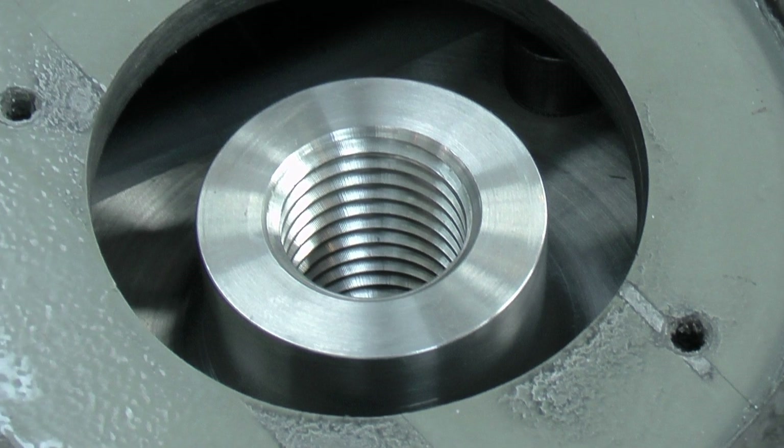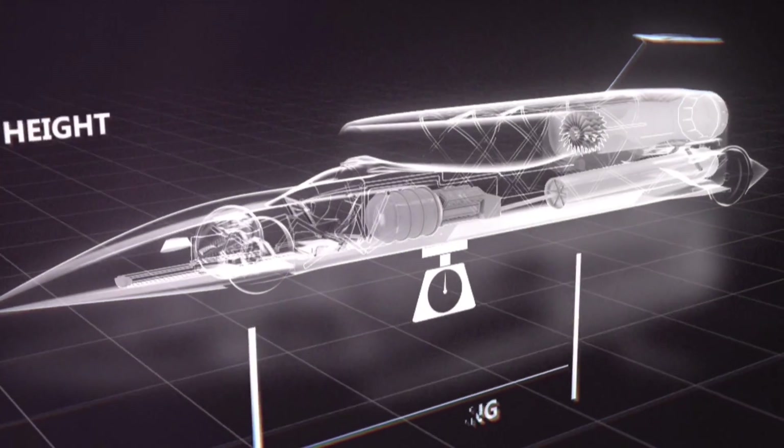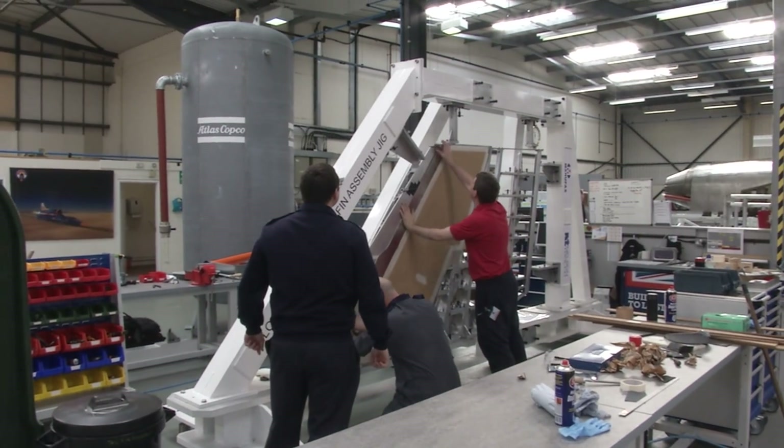The car has existed on paper for some time, but now various components, including its iconic tail fin, are starting to take shape.